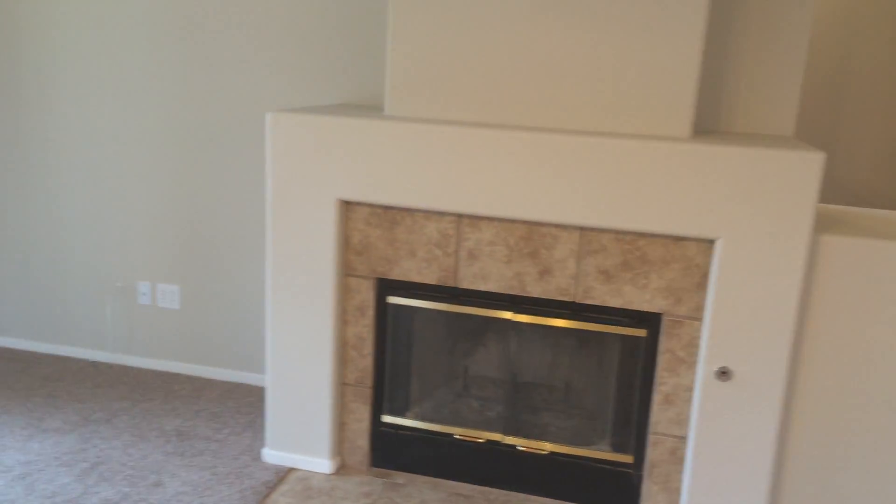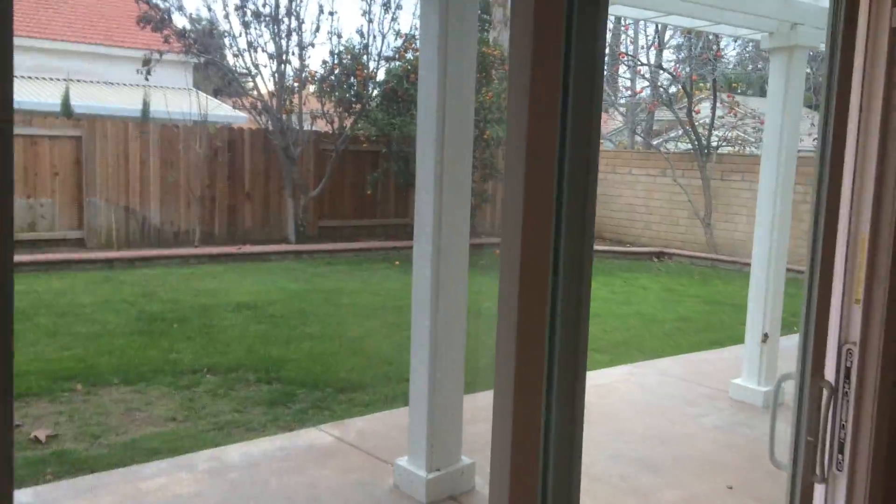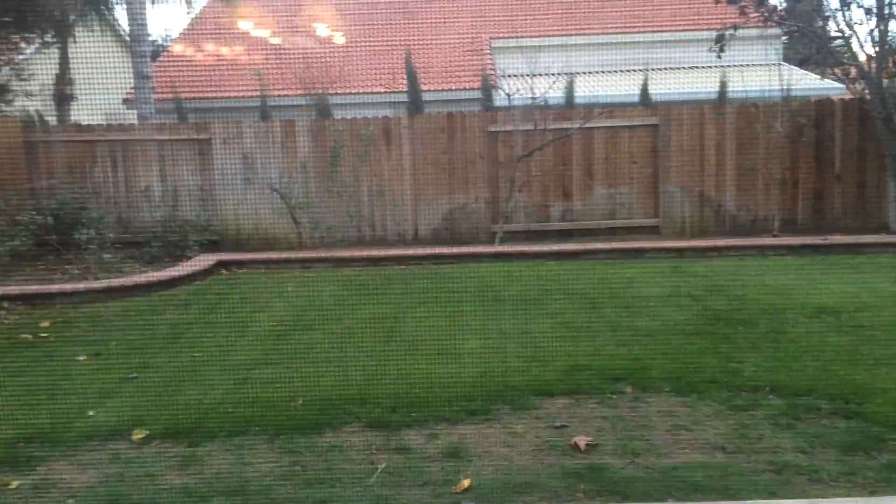There's a fireplace. That's the backyard, with some fruit trees back there. Then we'll take another look from upstairs.